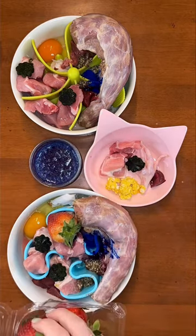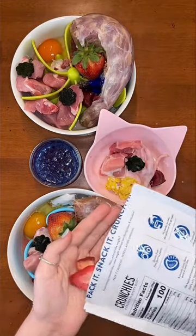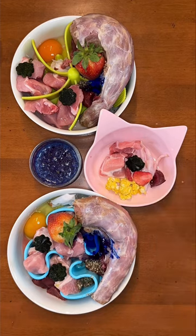Making healthy bowls like this gets easier over time. If you want help improving your dog's health and diet, just click the link on my profile, and don't forget to follow for more dog tips.